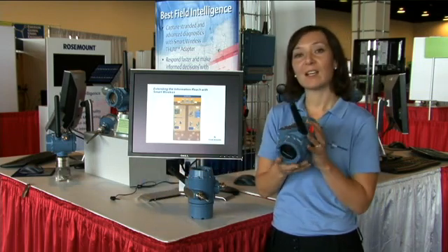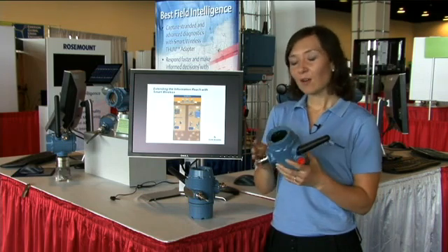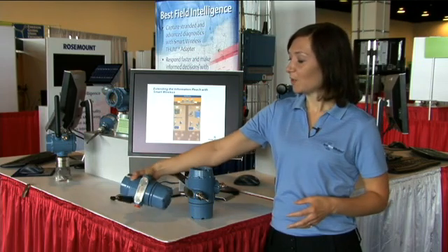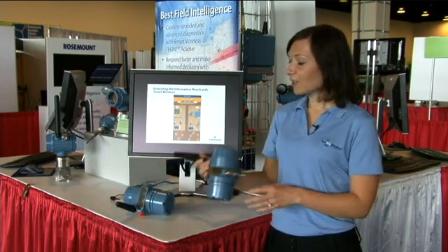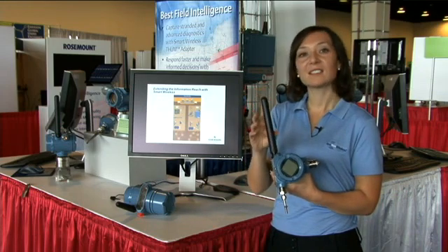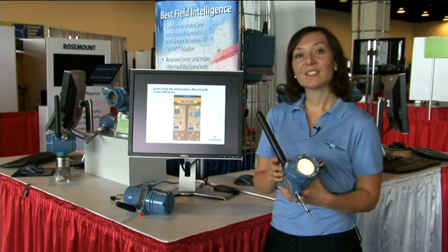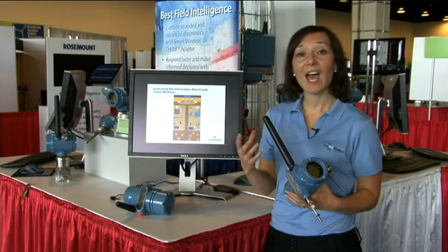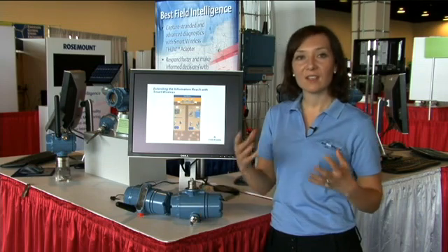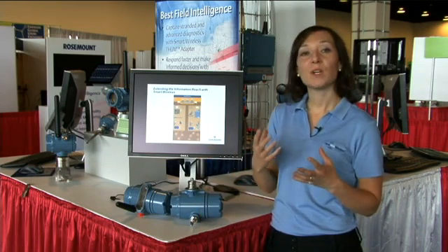Right here I have an example of a standard antenna that we use, which gives approximately 750 feet of communication between devices. With the extended range antenna — which is a longer antenna — we get more transmit power and higher sensitivity. This allows us to communicate about a half a mile between measurement points, which is typically more than enough to reach multiple well sites.